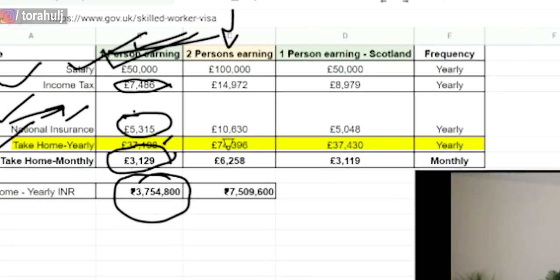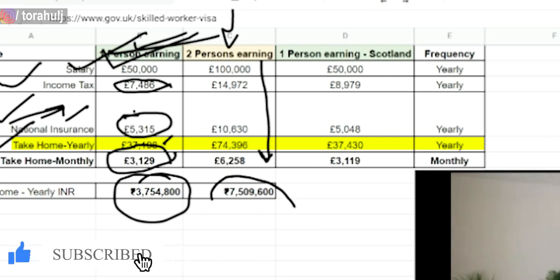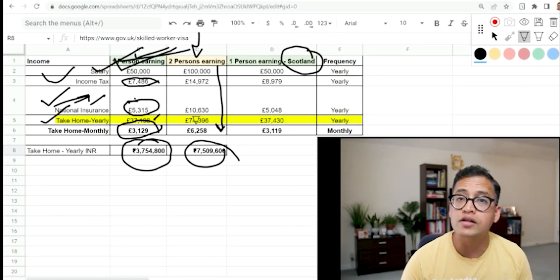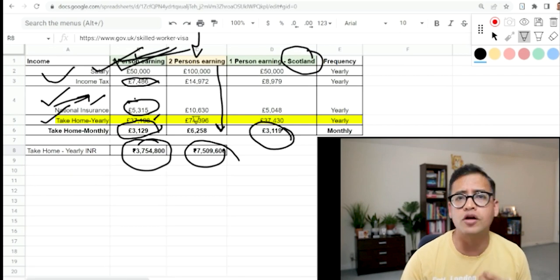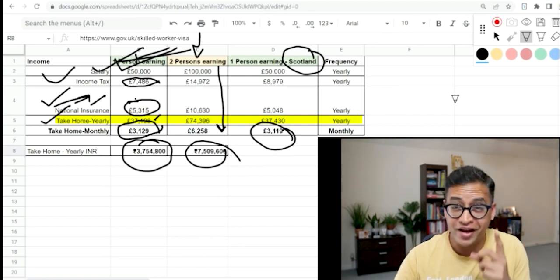If you are a working couple — husband and wife both working — simply doubling these numbers gives us 75 lakh rupees as earnings yearly. If you are working in Scotland, please be aware the taxes are slightly different but overall very similar to what you would get in England.